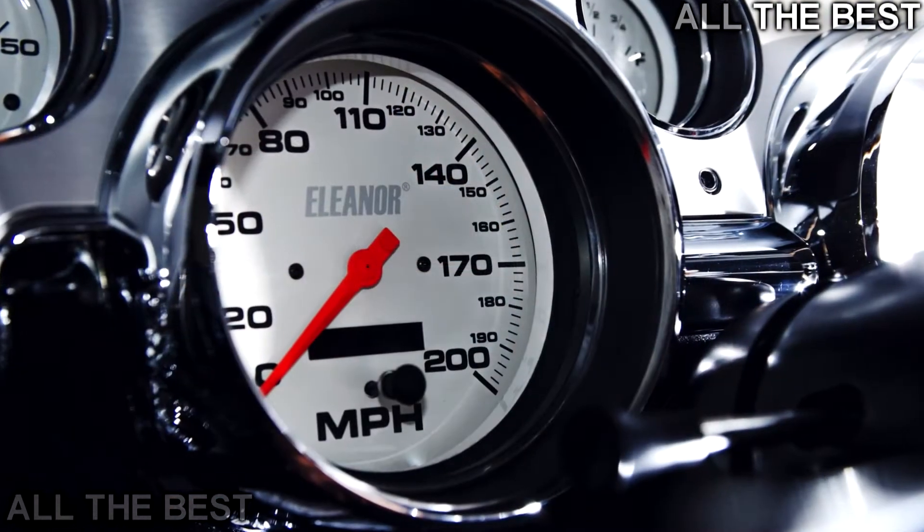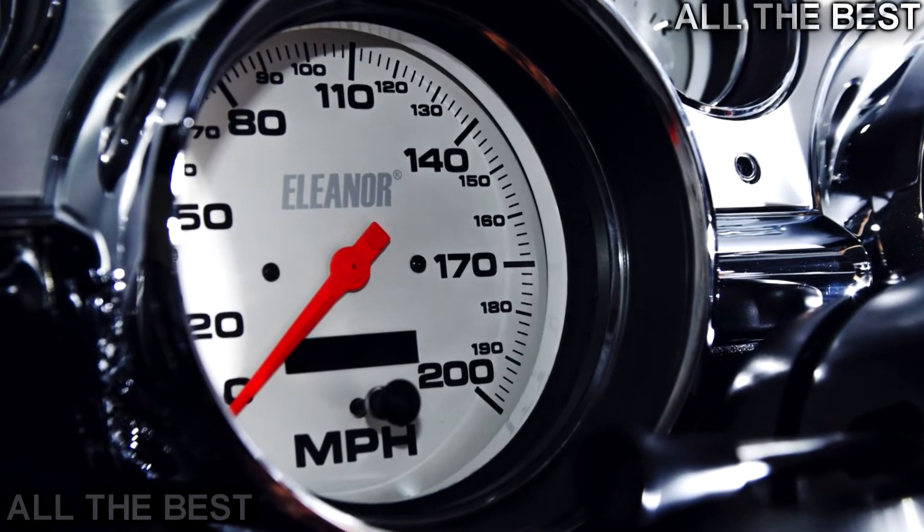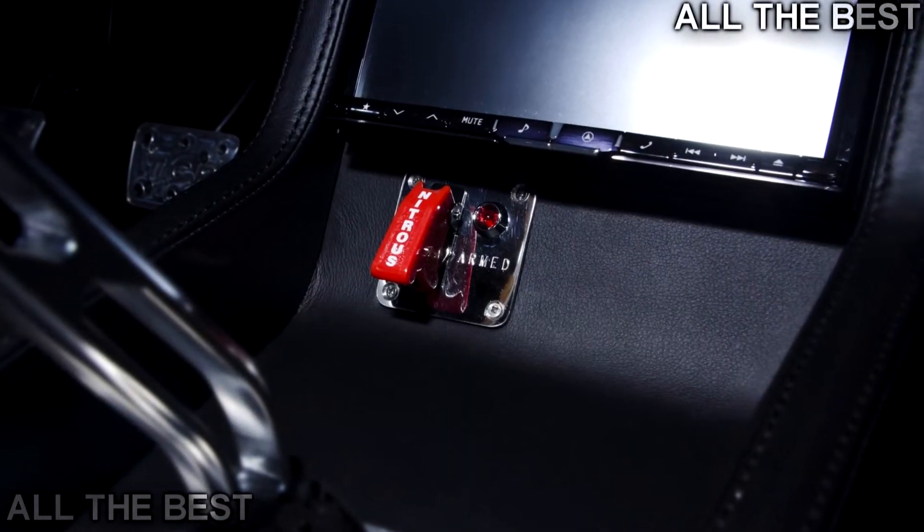A variety of options are available including Recaro racing seats, custom auto-meter gauges, and an infotainment system with GPS navigation.